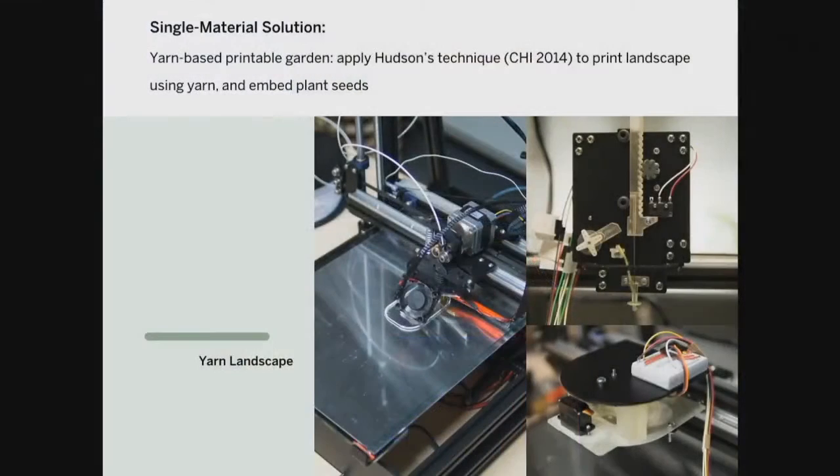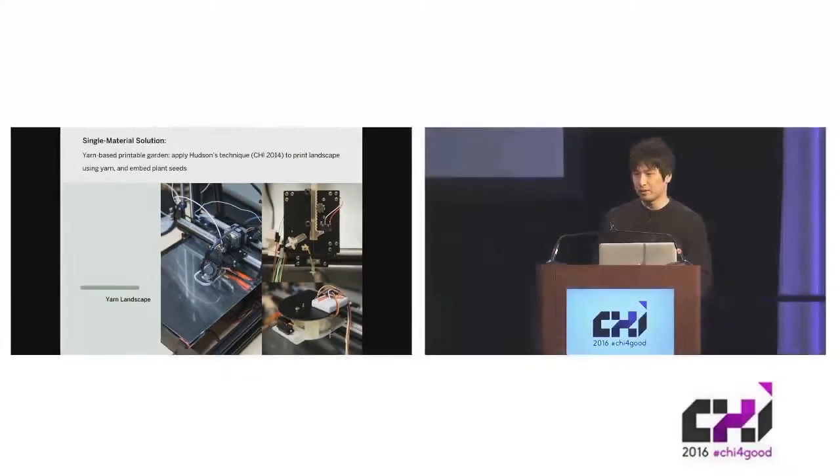We were first interested in a single-material solution where the entire garden would be printed using one material. The closest we got was with a yarn-based printing technique based on work by the Hudson Technique shown at CHI 2014, two years ago at this same conference. The printer first fabricates a 3D landscape out of yarn, then plants seeds from above.